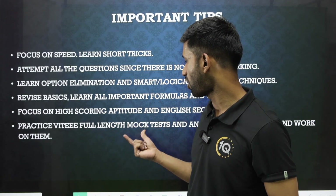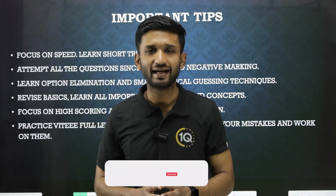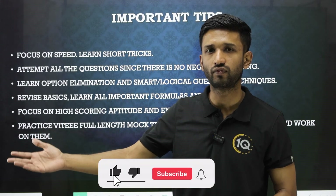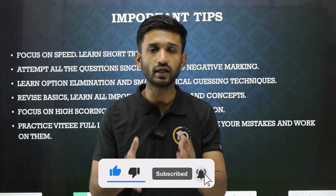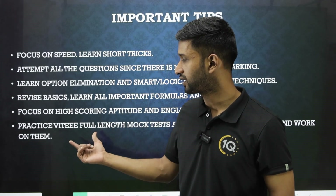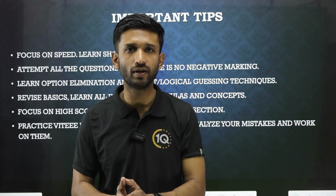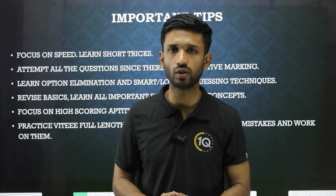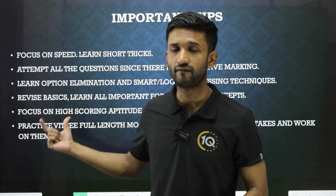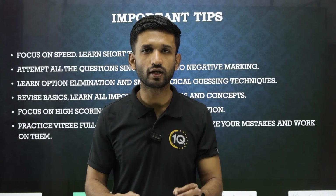Practice VITEEE full-length mock tests, analyze them, and work on your weak areas. If your exam is 10 or 15 days away, in this remaining time you need to solve as many mock tests as possible to get a feel for the exam. Analyzing the mistakes you commit in mock tests helps you work on those areas and avoid them in the actual exam. Mock tests are very, very useful.